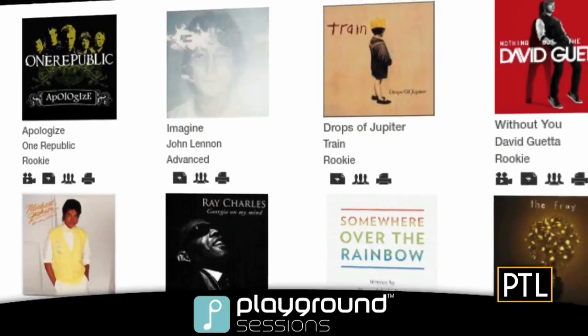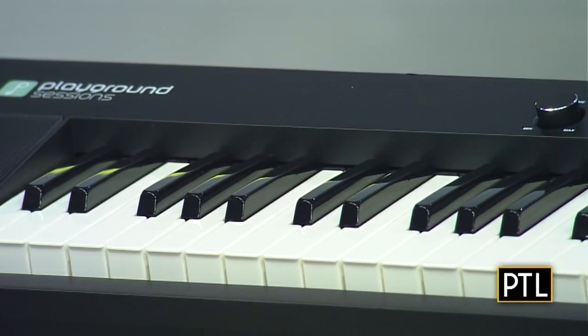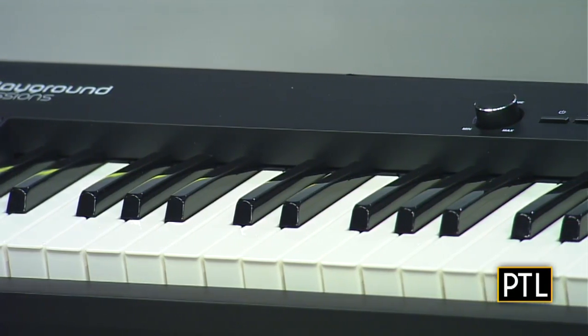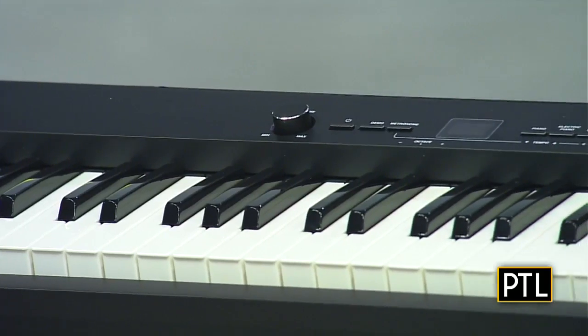Wow, isn't that cool? You actually have a tutorial teacher that helps you online learn how to play piano, so you can learn even if you don't have any experience. And people that really want to do it can do it during their own time — you don't have to go out and go to a teacher. I love that. That's a wonderful idea.